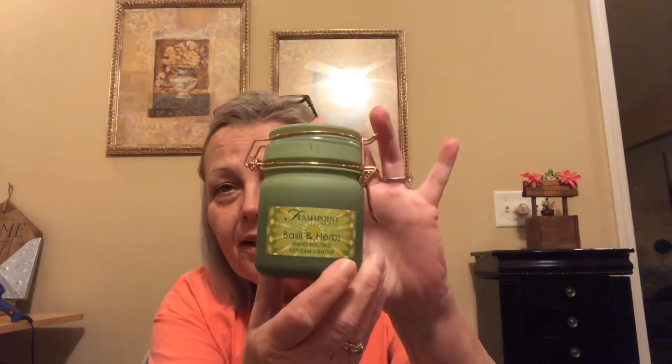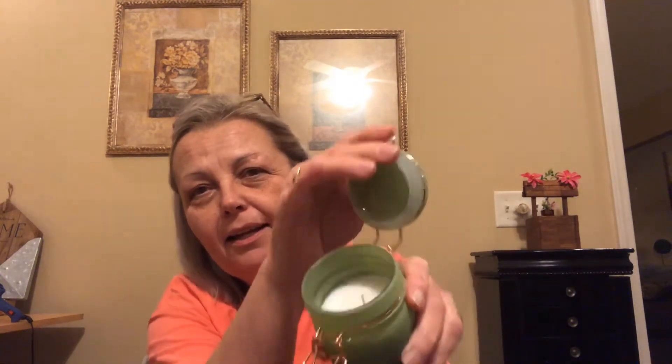I found some new candles and they had four different scents, but these are the two I liked best. This one is basil and herb — it says Flashpoint hand-poured artisan candle and it is a four-ounce candle, made in Vietnam. The little jar is so cute — it opens like that, there's your candle. This one smells really good. I don't know how the throw is on these, but we'll find out.